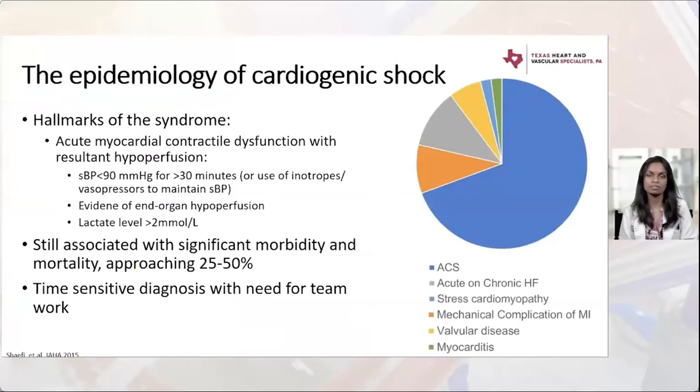Regarding the epidemiology of cardiogenic shock, the hallmarks of the syndrome include acute myocardial contractile dysfunction with resultant hypoperfusion. There are various definitions with different blood pressure cutoffs, but typically a systolic blood pressure less than 90 for greater than 30 minutes, or requiring inotropes or vasoconstrictors to maintain that blood pressure, in addition to evidence of end-organ hypoperfusion. An elevated lactate might support that diagnosis.